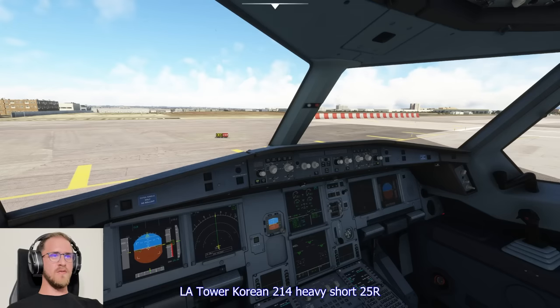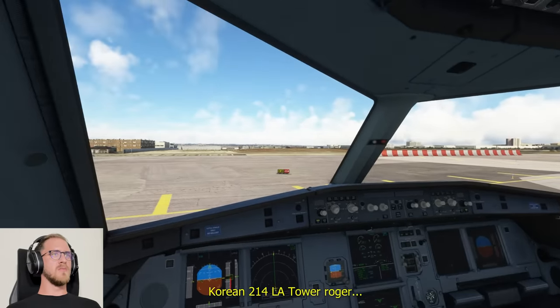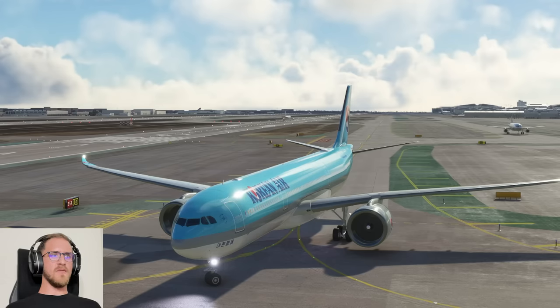LA Tower, Korean 214 heavy, short 25 right. Korean 214, LA Tower, roger. We've got American departing right now — should be right after him.